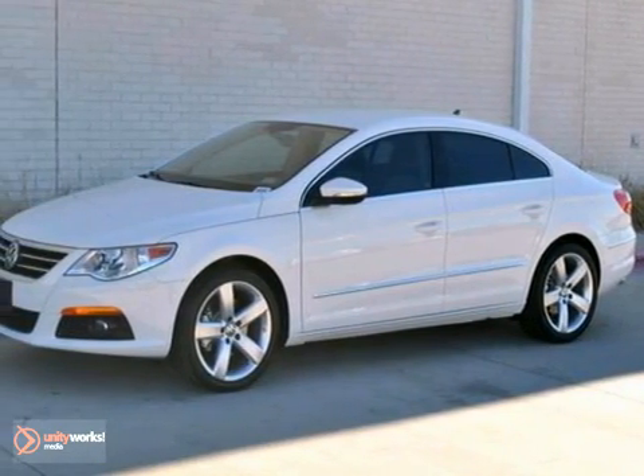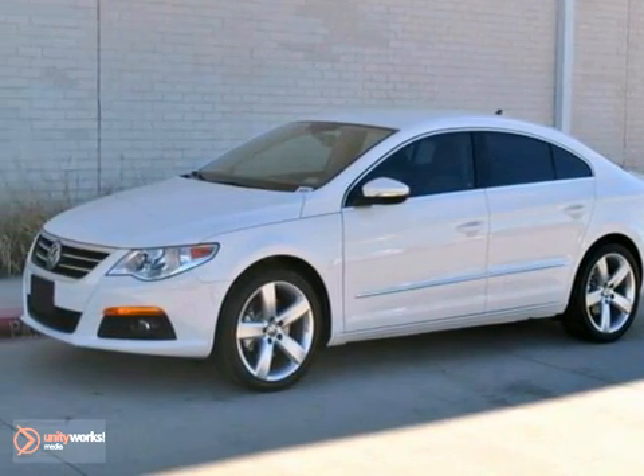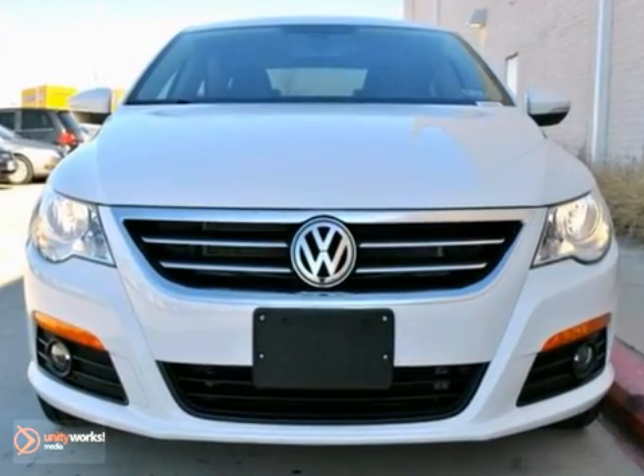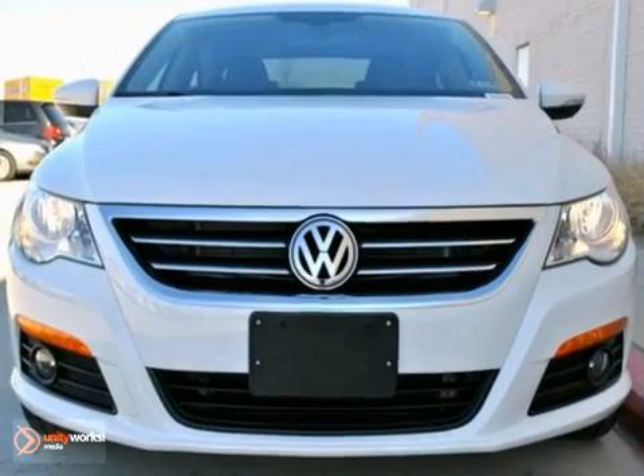This candy-white 2012 Volkswagen Deluxe comes equipped with a 2-liter, 200-horsepower charged four-cylinder engine, a six-speed, dual-clutch automated transmission.